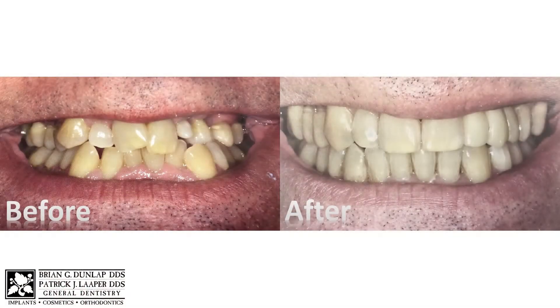These are very satisfying cases, not only for the patient, but for me, because you can see what it does confidence-wise for the patient. And he was just ecstatic, and this should serve him well for a very long time.